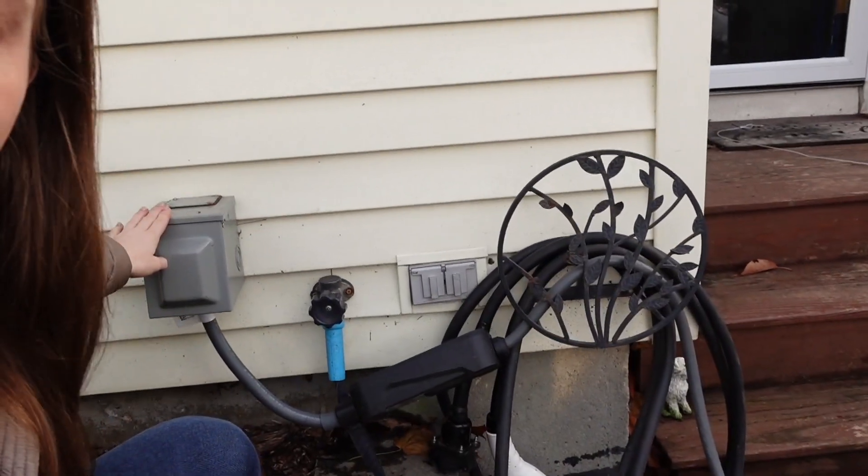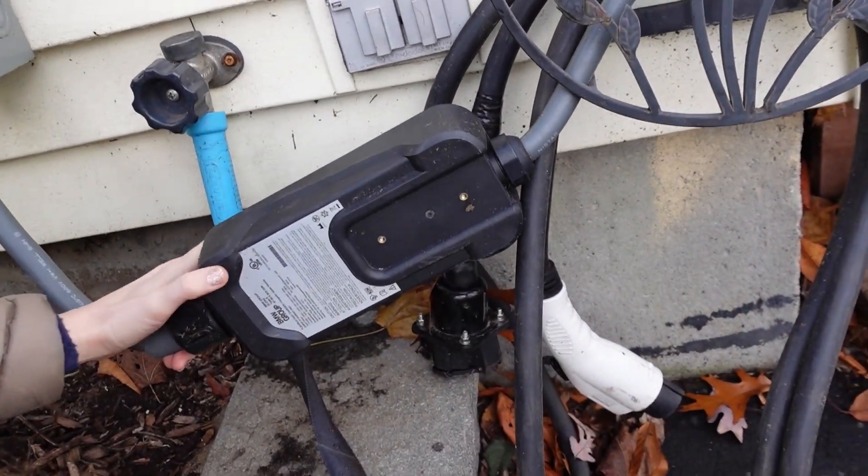Let me show you my charging setup — excuse the mess, it just rained so it's a little dirty. Having a level 2 charger is extremely helpful because it allows us to charge while we sleep and wake up to a full charge. We have a NEMA 14-50 right here, and it's connected to the mobile charger from our BMW i4. What I like about this mobile charger is that it's 40 amps — most mobile chargers that come with your vehicle are 32 amps, so this one gives us an extra 8 amps for even faster charging.